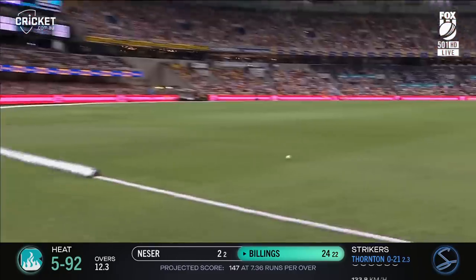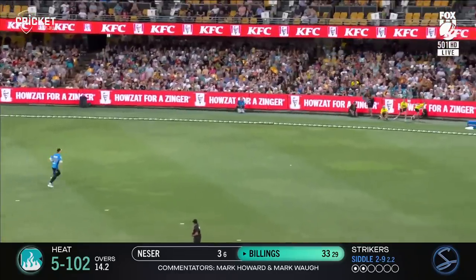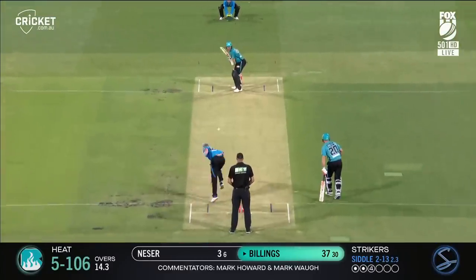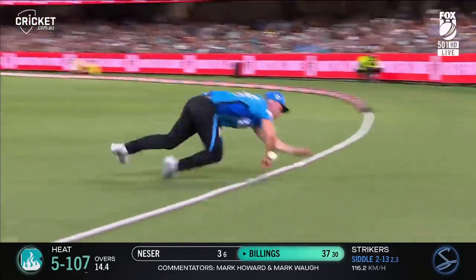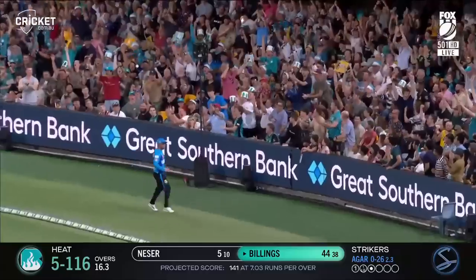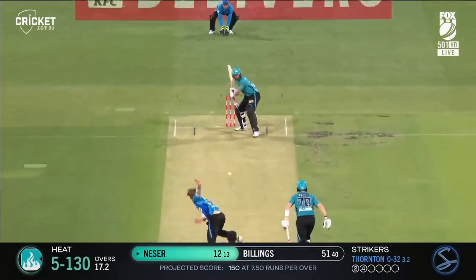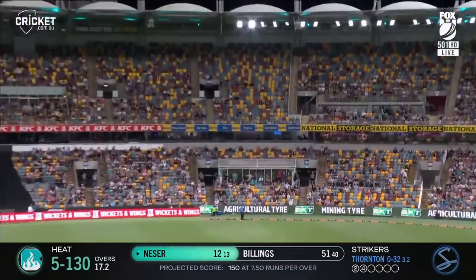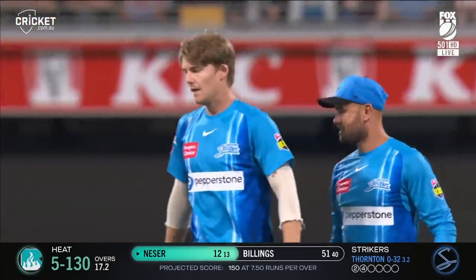Inside edge, scurries away fine. They need a bit more of that — a bit of luck going their way and a couple of boundaries. Top edge, clears Nielsen. The outfield's sharp. He's picked that up really nicely. 50 for Billings off 39 balls — he's keeping the Brisbane Heat afloat. A bit of impetus to the innings. Nisha follows him, then just flicks it — it's an extraordinary shot, and the catch is taken.